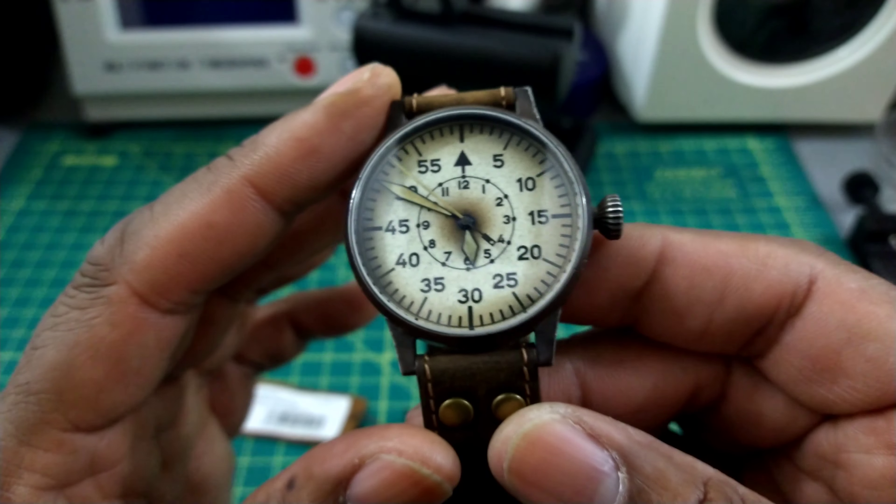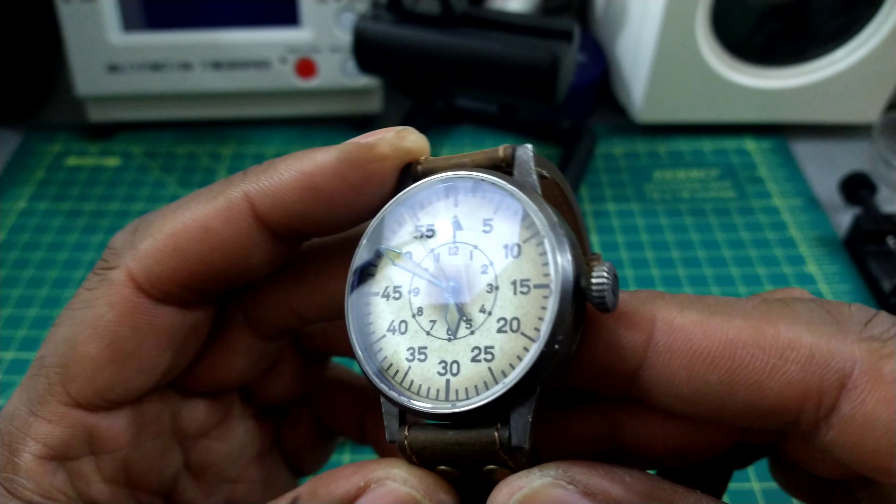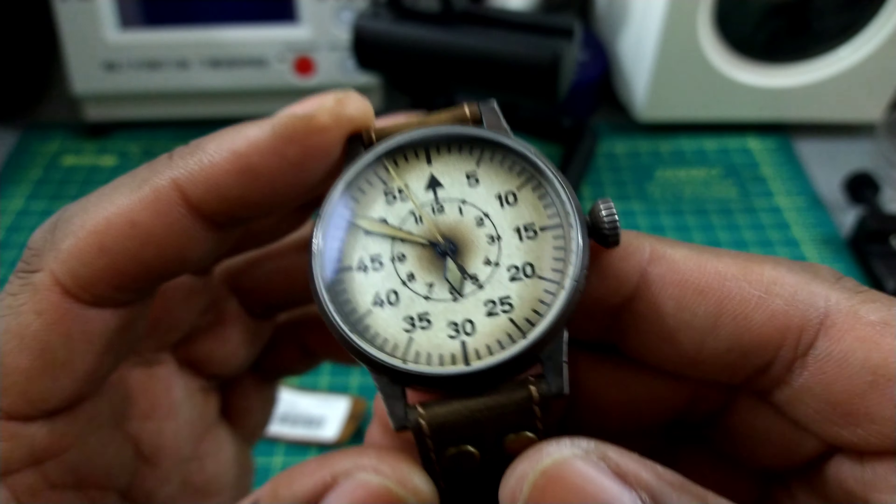Welcome to another episode of Watch Once Over. My name is Biggie, and today we're going to be looking at this beautiful Laco pilot watch — the Windherz Struck. This watch goes for $2,350.